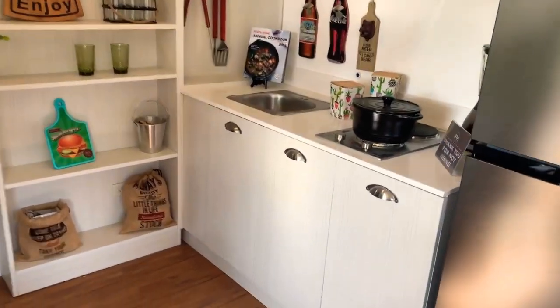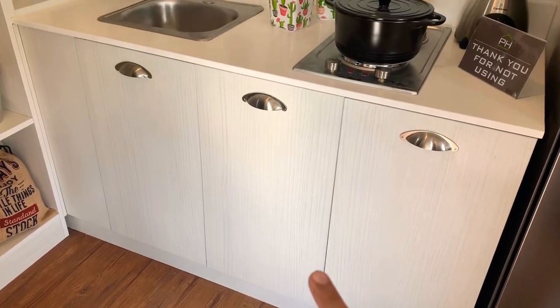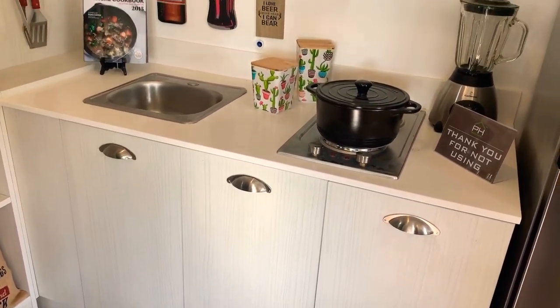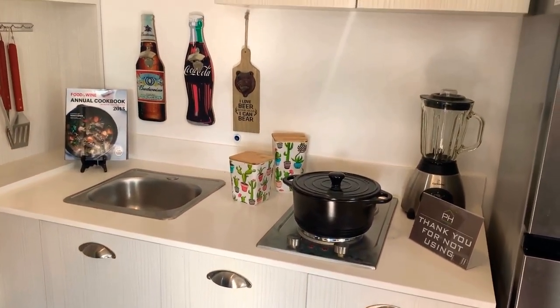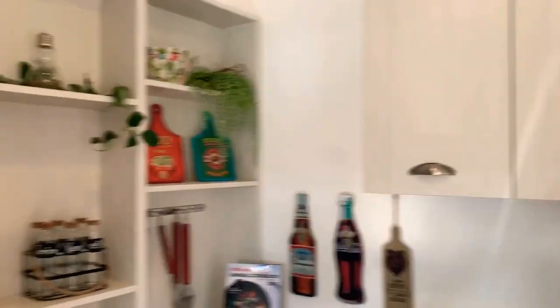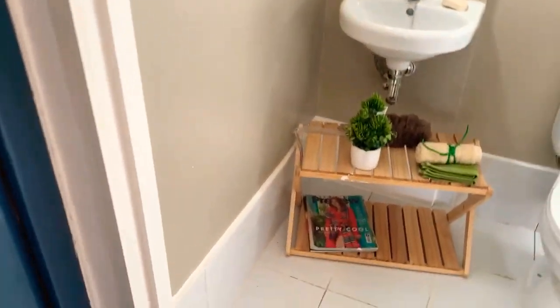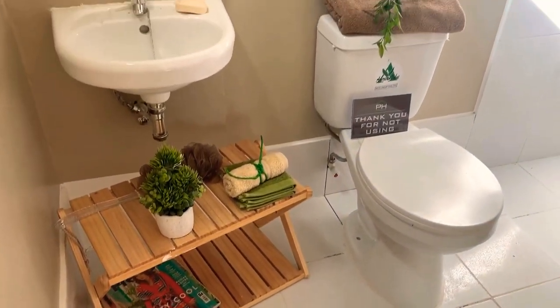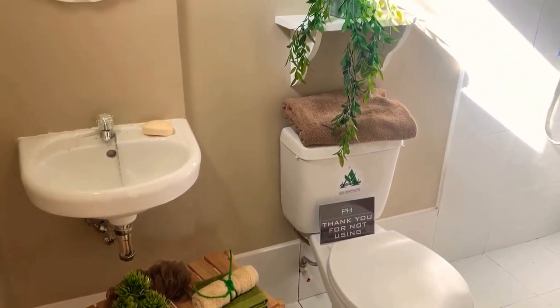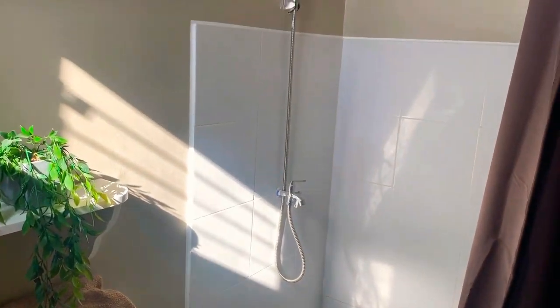This is the kitchen. Note that the furnished setup shown here is not how it looks at actual turnover — I'll send you a photo of the actual turnover unit if you message me. Downstairs, we also have one toilet and bath — this is what it will look like at turnover.